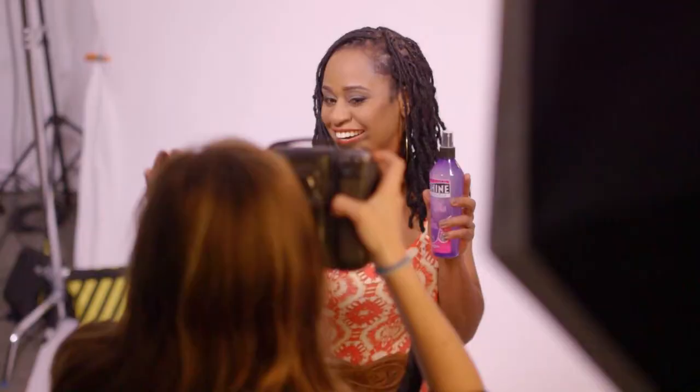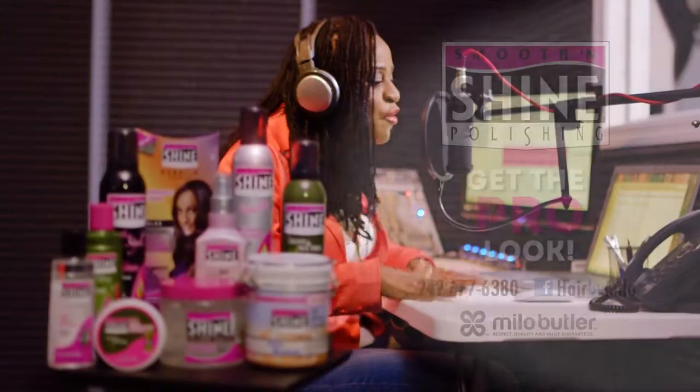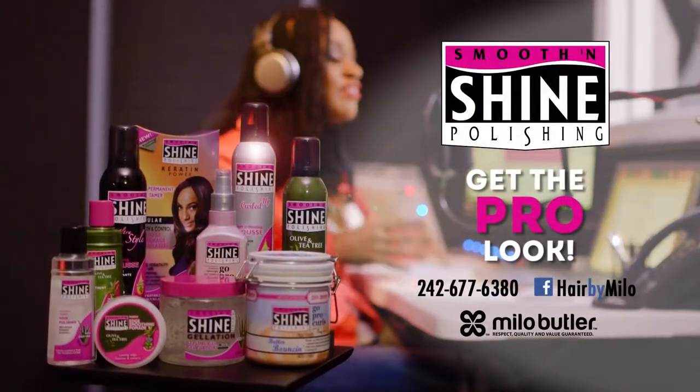Everything we need to maintain a healthy scalp and beautiful hair. So get the pro look at home, like me, with Smooth and Shine. Distributed by Milo B. Butler. Thank you.